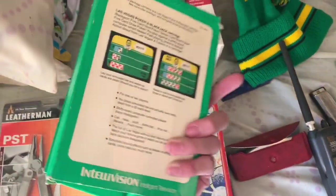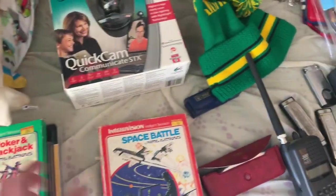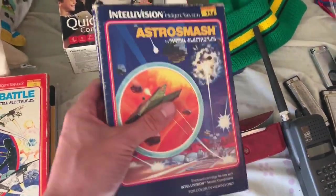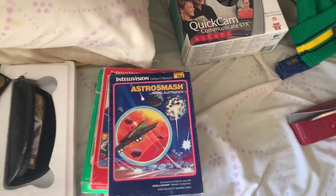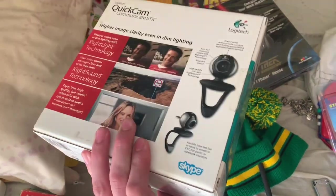We got three inbox Intellivision games: Las Vegas Poker and Blackjack, Space Battle, and Astro Smash. These aren't worth terribly much, about $15 to $20, but it's a good buy. We got this Logitech QuickCam — this is worth about $12. Like I said, there were like 40 people there in a small house, so you're throwing things in a box and you don't have time to research anything.